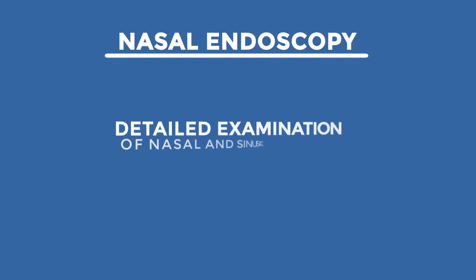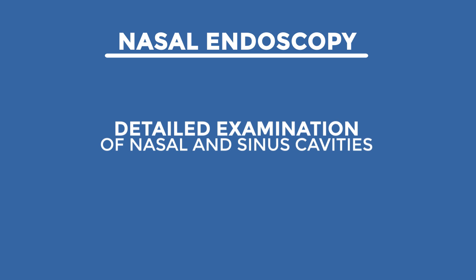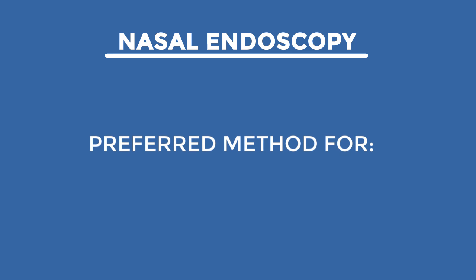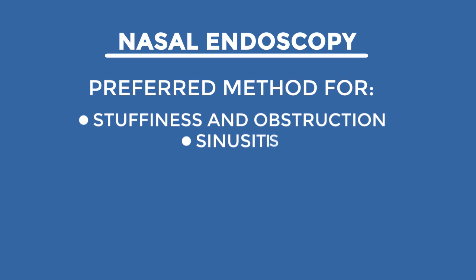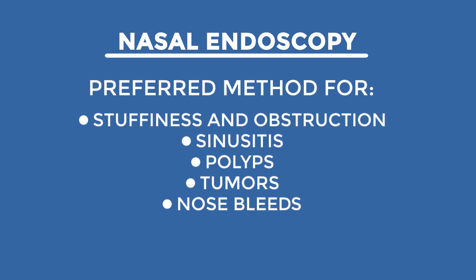Office nasal endoscopy allows a detailed examination of the nasal and sinus cavities in outpatient clinics. Nasal endoscopy is currently the preferred initial method of evaluating medical problems such as nasal stuffiness and obstruction, sinusitis, nasal polyps, nasal tumors, and nosebleeds.